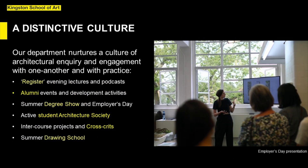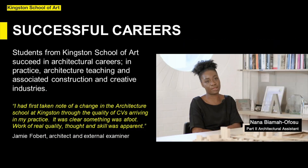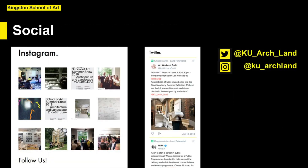Our department nurtures a culture of architectural inquiry and engagement with one another and with practice, and structures the academic year around various events which encourage dialogue among students and staff. These include our guest evening lectures and podcasts published under the title Register, alumni events and development activities, our end of year summer show and employers day, an active student society, intercourse projects and cross crits, and our summer schools programme. Students from Kingston School of Art succeed in architectural careers in practice, architecture teaching and associated construction and creative industries. Our distinction as a school embedded in practice means that our network of employers in London, the UK and Europe is strong. The best way to keep in touch with the life of our department before and after your time here is through our social media profiles and our websites.